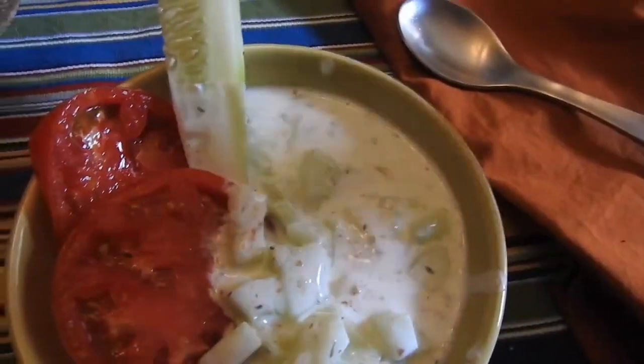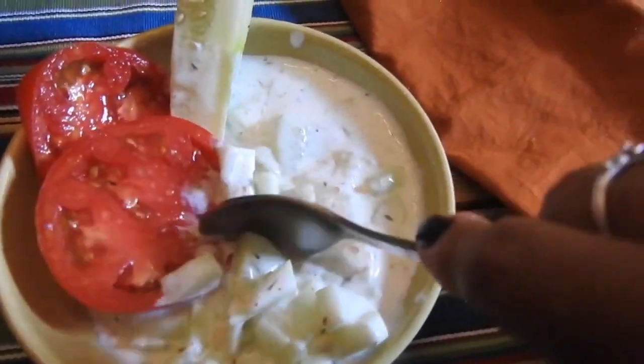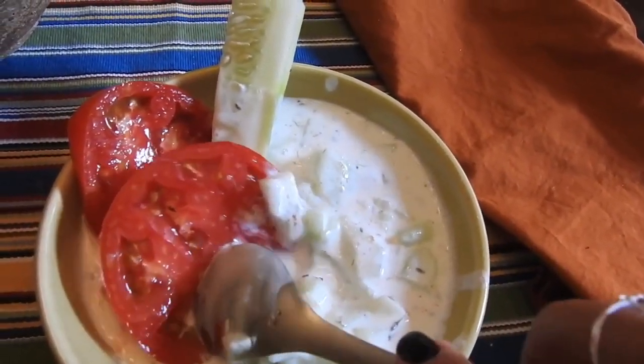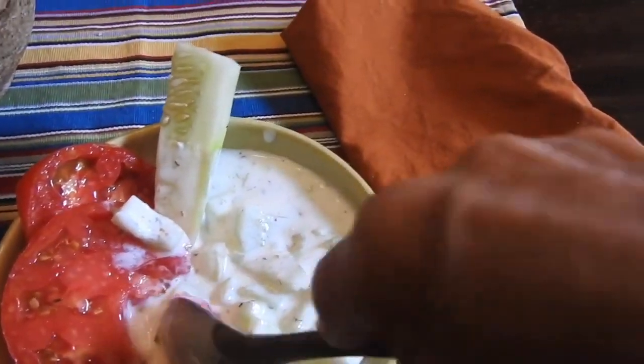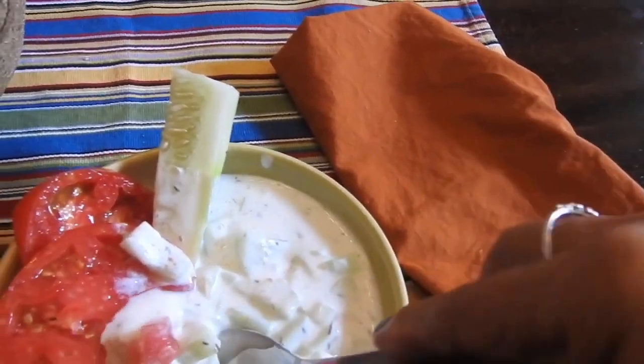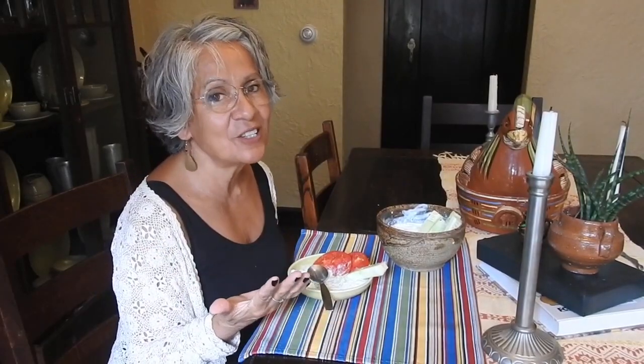I added some tomato to my soup, because fresh tomatoes are so delicious — and so are fresh cucumbers. Super simple, nice and cool, and delicious. Who would have thought all that about a cucumber? Wow. That's why I call them the unsung heroes of the vegetable garden.